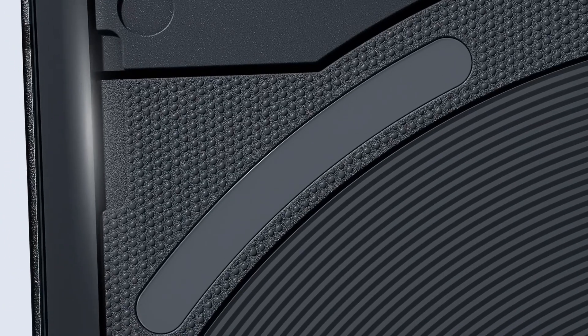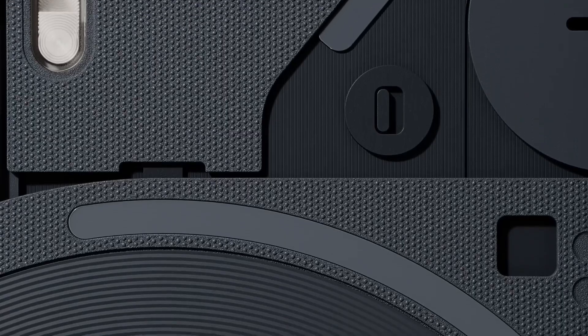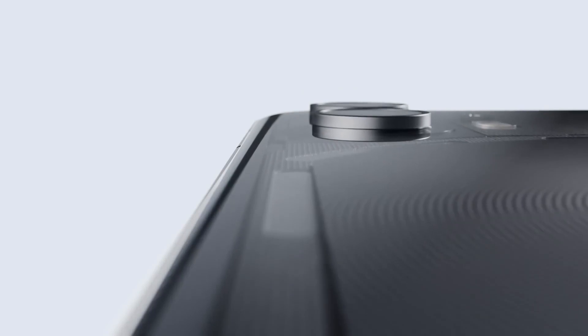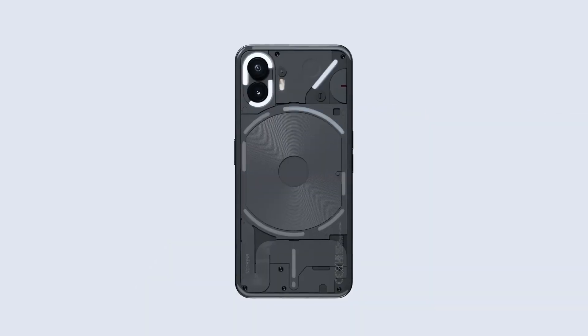Driven by the formidable Snapdragon 8 Plus Gen 1 chipset, the Nothing Phone 2 boasts an 80% performance improvement, delivering rapid speed, superior heat management, and advanced camera capabilities.